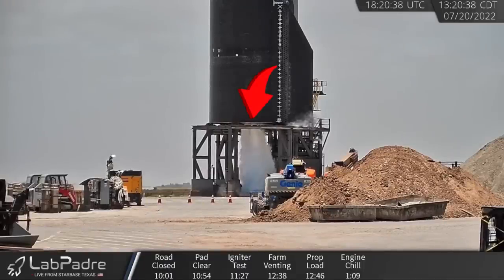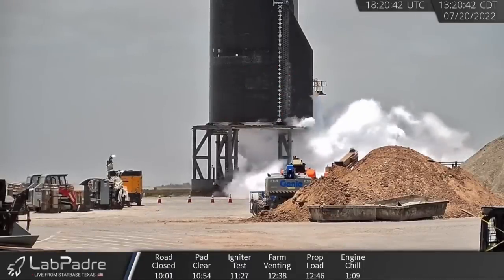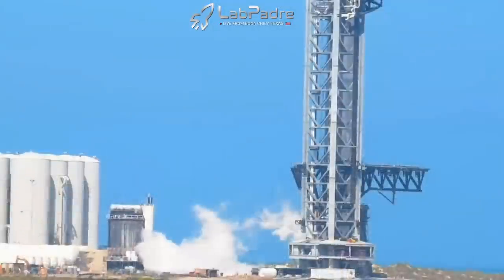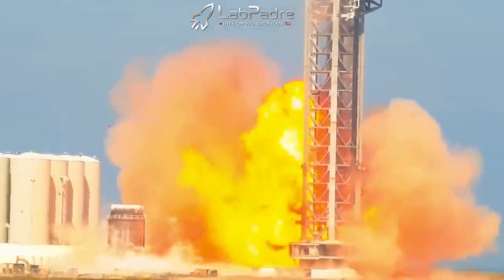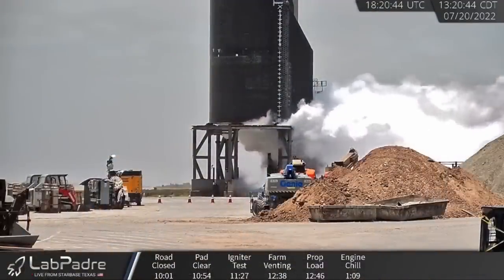Initially we saw the central three Raptors, shortly followed by the three outer vacuum Raptor engines. The test seemed to go well — indeed nothing exploded or anything, which is much better than the spin-prime test of Booster 7, which obviously ended badly. Granted, the Booster 7 test involved 33 Raptor engines instead of only six, but it's great to see that Ship 24 pulled this one off.